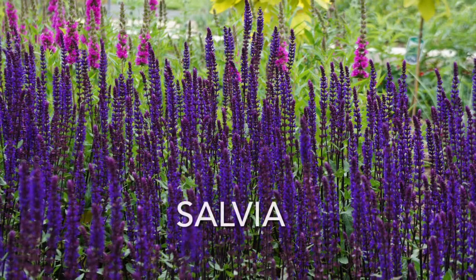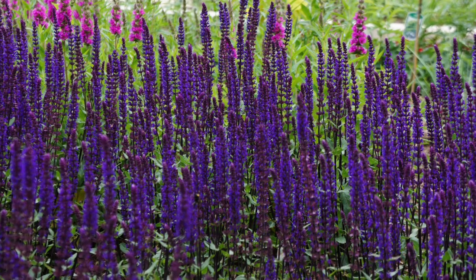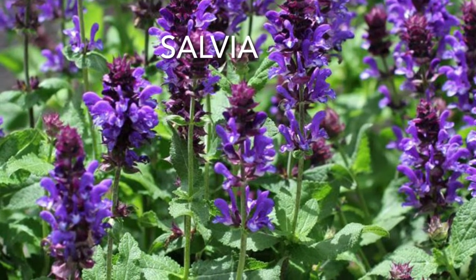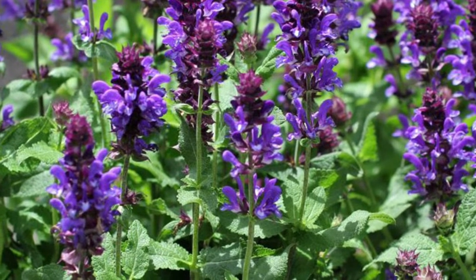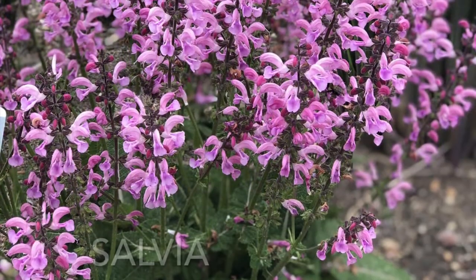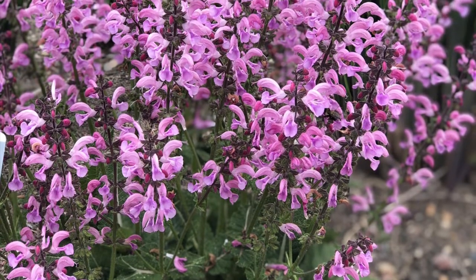Number six, Salvia. This attention-getting annual or perennial has many different colors. They love summer heat and most plants prefer to dry out between waterings. You can remove one-third of the plant in mid-summer to get rewarded with blooms that last all the way until fall. Absolutely beautiful to have in the garden.